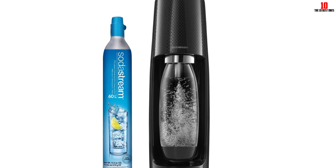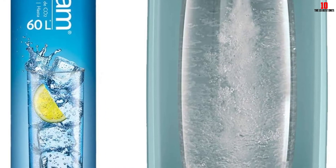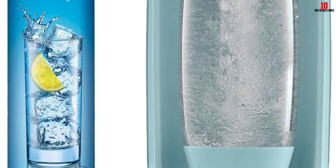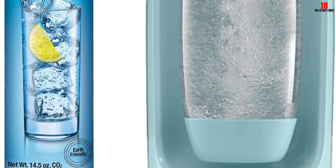This is not an electric model and you get no choice in the level of fizz. In many ways, though, this soda maker gives you everything you need and nothing you don't. It all comes down to whether that fits your needs — if not, there are plenty of other options on this list.